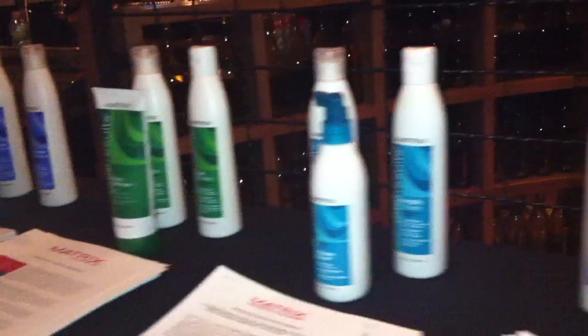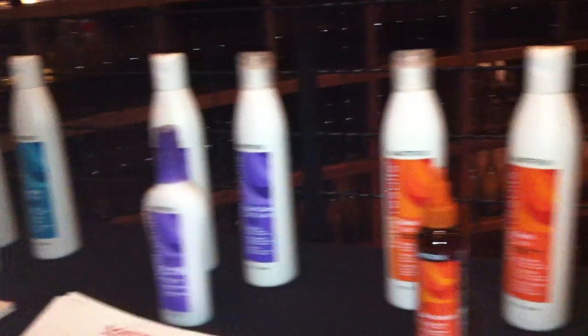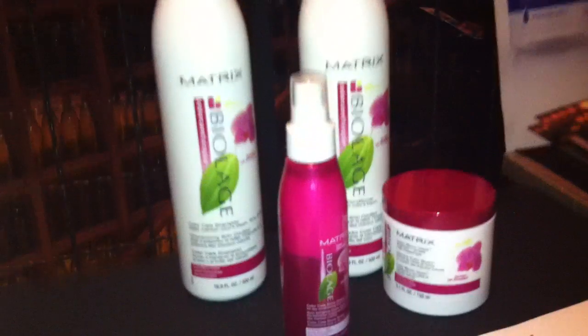Some of the products that were used on Maria, we have here on the table. We have our complete Total Results line. We also have Biolage Hydra Therapy and then Biolage Color Care Therapy. The Shine Shake is one of the newest products that was used on Maria — it launches this March in salons nationwide. We also have our Design Pulse Mega Dust, a great volumizer that launches in March as well. So we're really excited to be here.